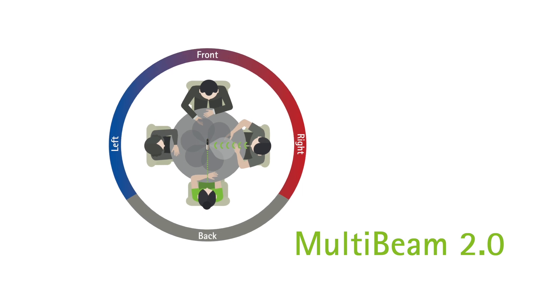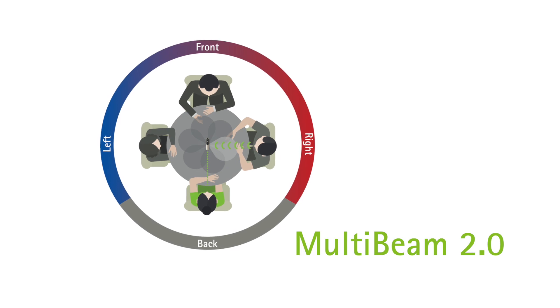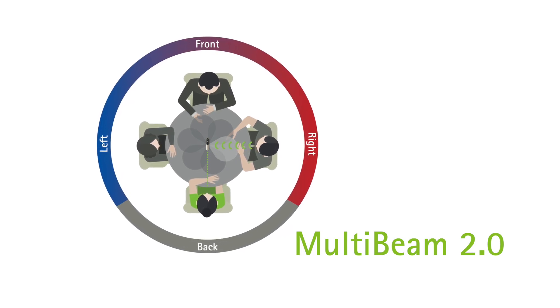New in the Roger On microphone, we have multi-beam 2.0. This gives you all the good things from before, and it helps patients like me know which direction the signal is coming from. This way I can turn my head quicker and get both the speech and the visual cues needed for understanding.